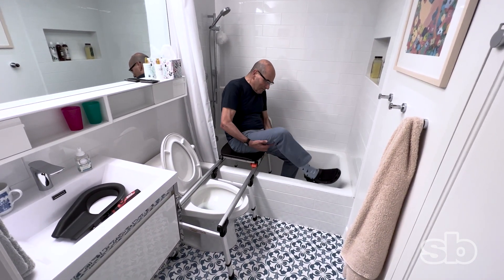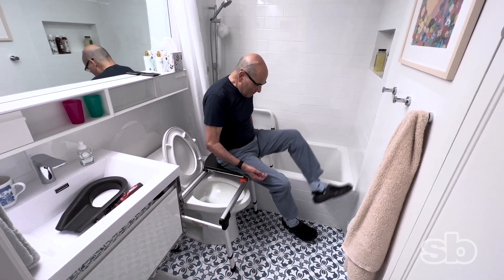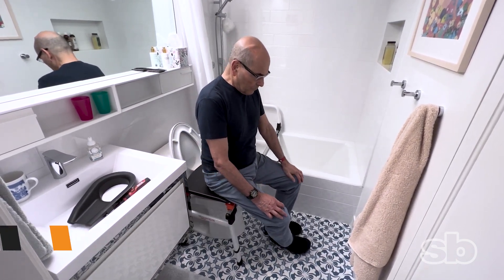We also have a back that could sit on there — we took it off, but we can add it back to this chair.